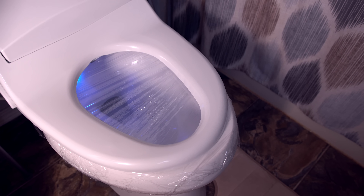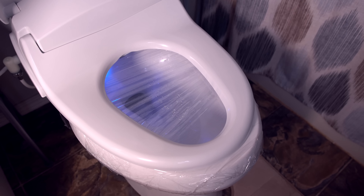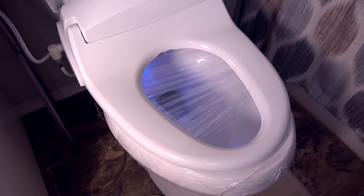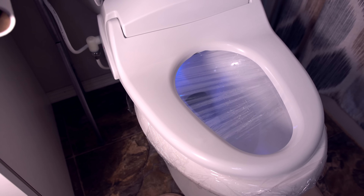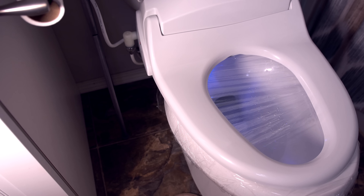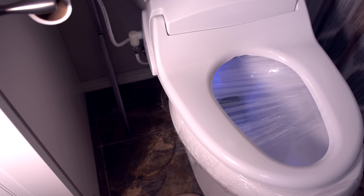Some of you might find this strange, like I did at first, but I actually love using this now, and I understand why people from other countries thought it was weird that we North Americans don't do this. I highly recommend checking out the cheaper model first, or jump right into the BioBidet A8. Either way, links are in the description below.